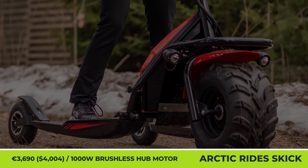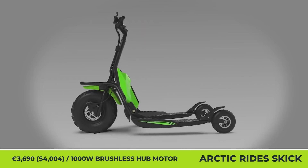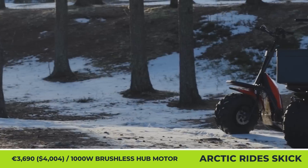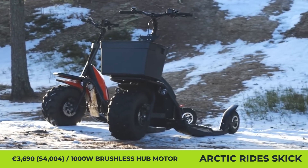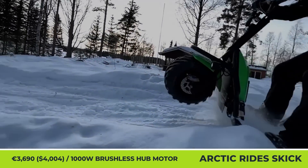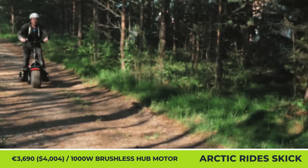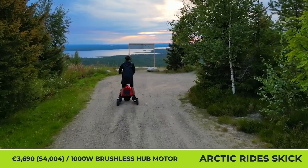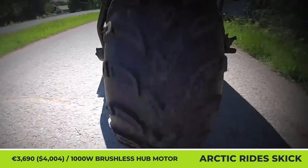Arctic Ride Skik. Finland is known for having some of the harshest weather conditions, so it's not all that surprising that this country is home to inventions like the Skik. Described as a hybrid between an electric scooter and a snowmobile, the Skik is advertised as an ultimate solution for all-weather commuting. It features a three-wheel construction made with a sturdy, black-powder-painted steel frame.